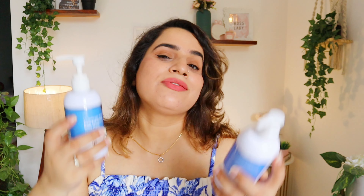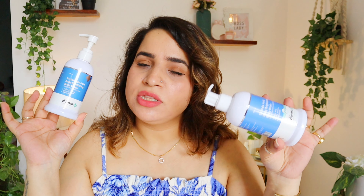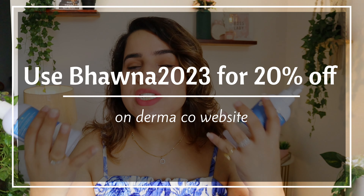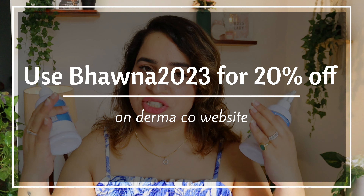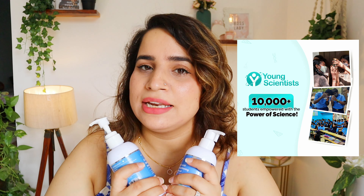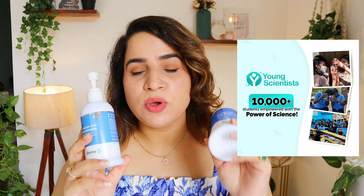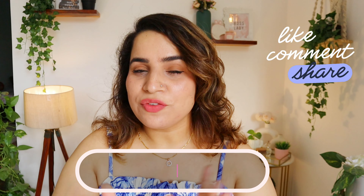These body washes are really amazing — check them out. If you have used them, leave your feedback in the comments; if you haven't, try them and let me know your experience. There is a discount code BHABNA2023 for 20% off on all Dermaco products — a link will be in the description box. When you place an order through the link, it also supports a children's education mission.